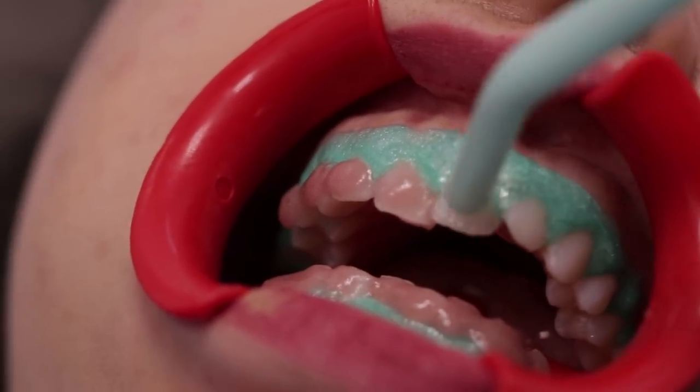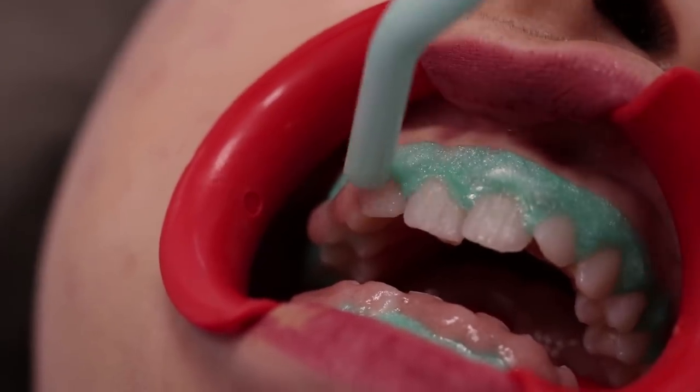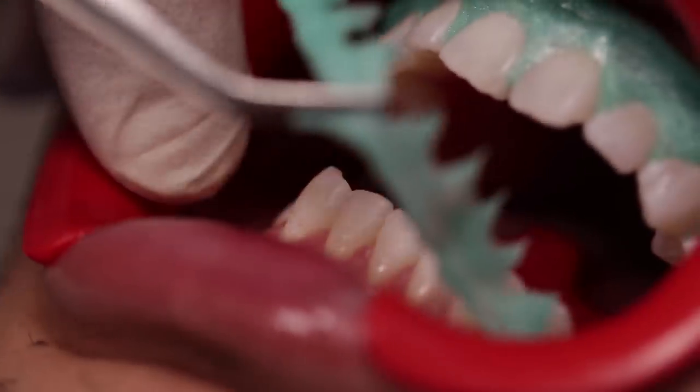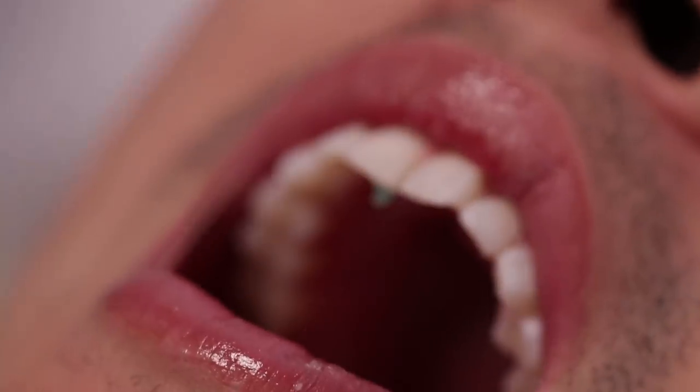What we're doing is we're actually putting a liquid plastic over his gums right now, basically sealing off his gums from his teeth. This makes that liquid hard plastic.